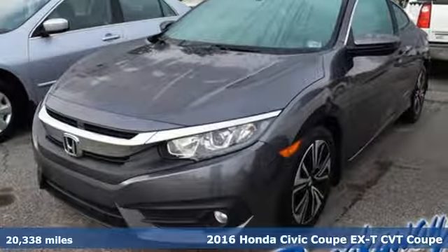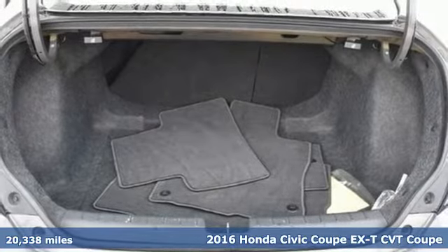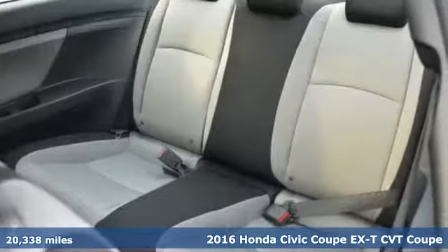It's a 2016 Honda Civic Coupe. Get more mileage out of every drive with this Civic. It comes with all the amenities you need.